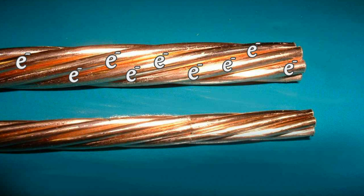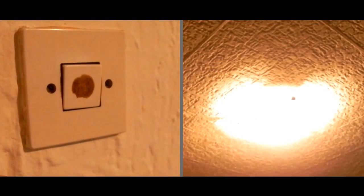Here's a live footage of electrons moving through a wire. When you flip the switch, the lights turn on very quickly, almost instantaneously. But the electrons inside the wire will move just a tiny, tiny bit.